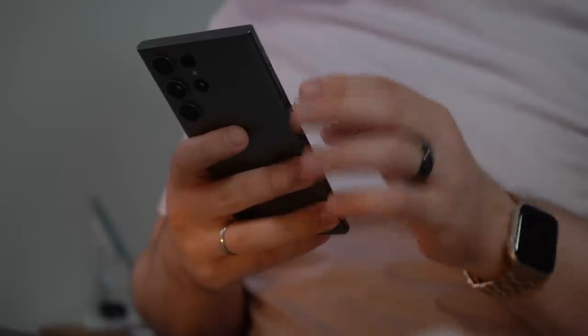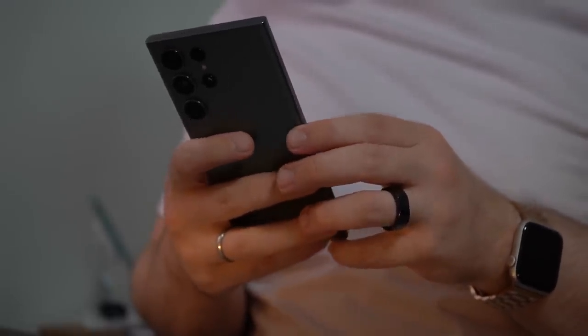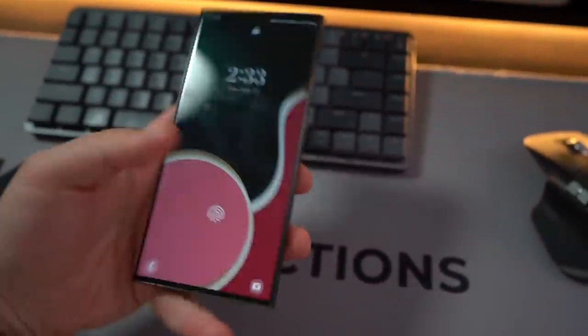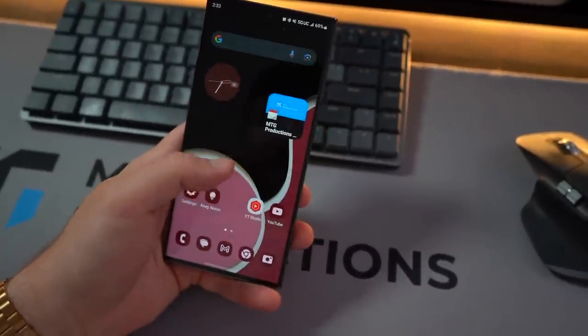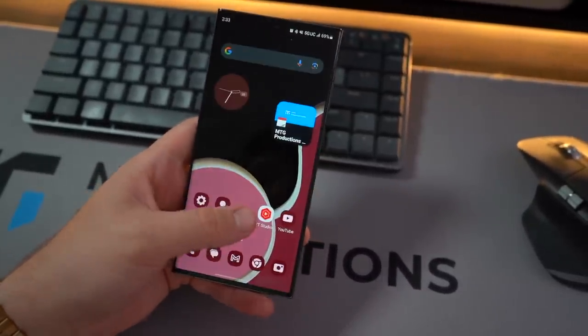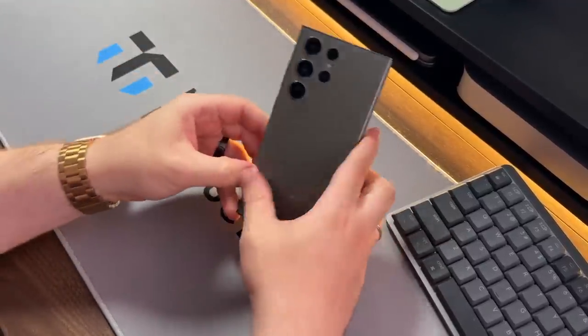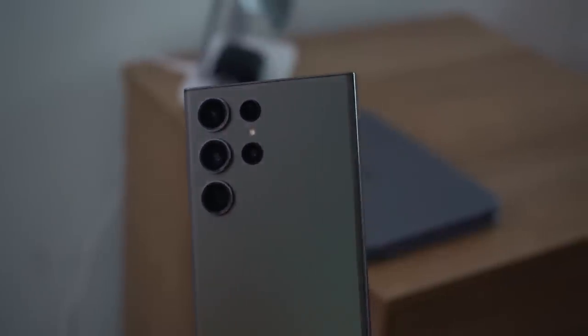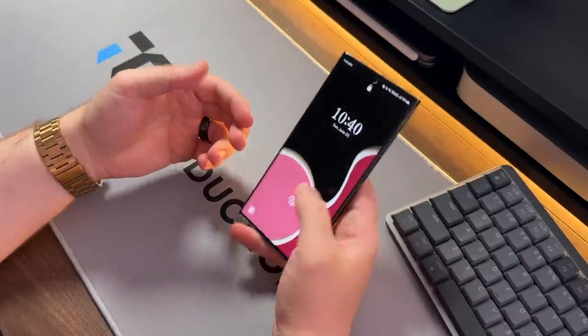I do believe that the Galaxy S23 Ultra has the necessary optimizations to last more than three years, both in hardware and software. If you pick up this device as your main phone and you're not switching phones too often, I can guarantee three-plus years and it will still hold up like a champ, both in hardware and in software.